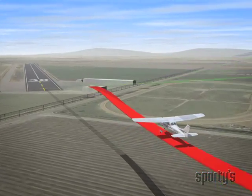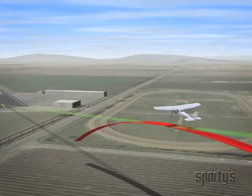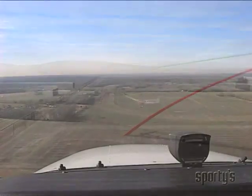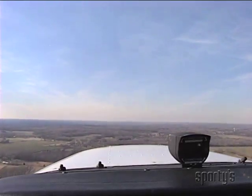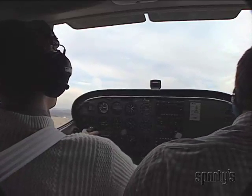Never try to stretch a glide. It not only doesn't help, it actually works against you. When you pitch the nose too high, the increased drag causes a steeper descent. The simulated forced landing should be discontinued when it's apparent you can make the field. As a rule, forced landings are not practiced solo.